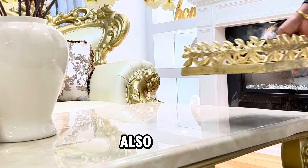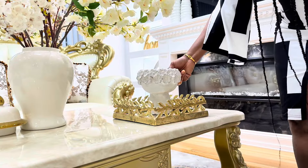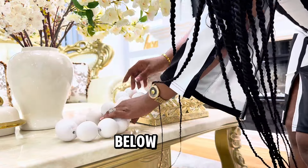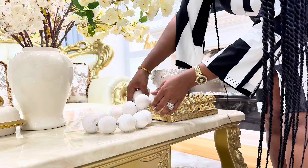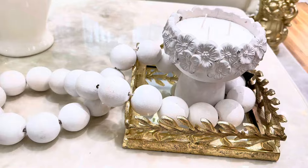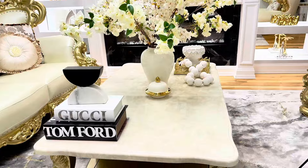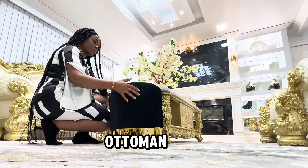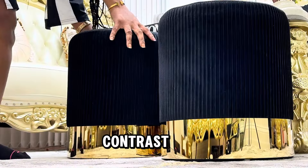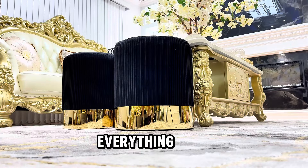Smash the like button and don't forget to subscribe for more home decor and renovation videos like this. Don't forget to check the description box below — I'll be linking the items there. See how the velvet ottoman switched up the room with an elegant and luxurious feel, adding more contrast and texture to the room, which is exactly what I was looking for. It ties everything together.